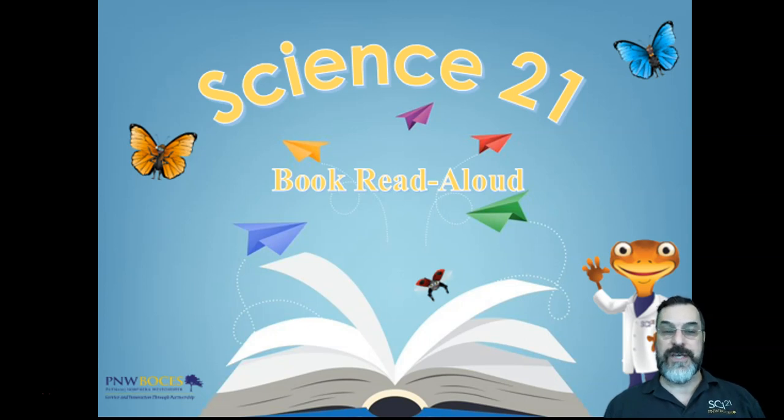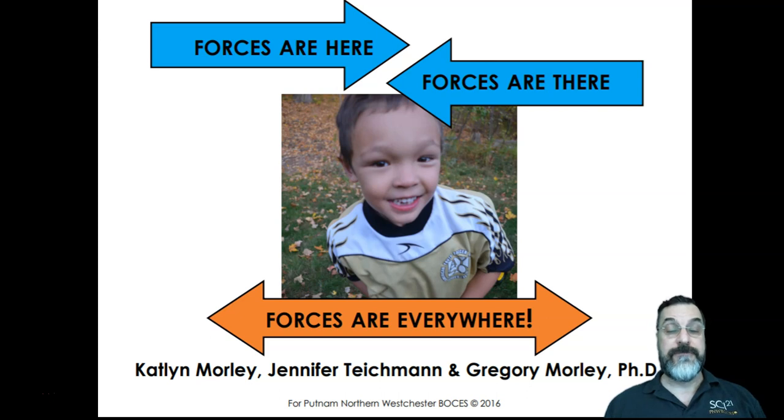Hi, I'm David Jacob, the Regional Science Coordinator at Putnam-Northern Westchester BOCES and the Coordinator for Science 21. Today I'm going to read a book that is used in the Science 21 curriculum for kindergarten and grade 3. The book is titled Forces Are Here, Forces Are There, Forces Are Everywhere, by Caitlin Morley, Jennifer Teichman, and Gregory Morley. This book is aligned to the New York State P-12 Science Standards for Forces and Interactions.